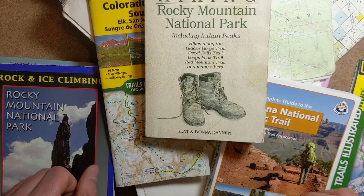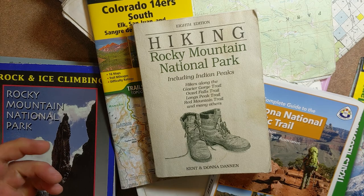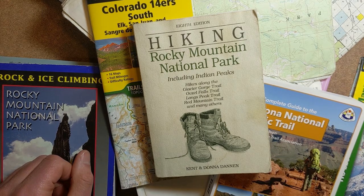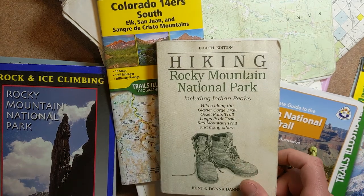Just about any place you'll go — Rocky Mountain National Park, Yellowstone — is going to have a guidebook to hiking there. I'd suggest, particularly for anything big you're going to do, at least go to the library and check one of these out.